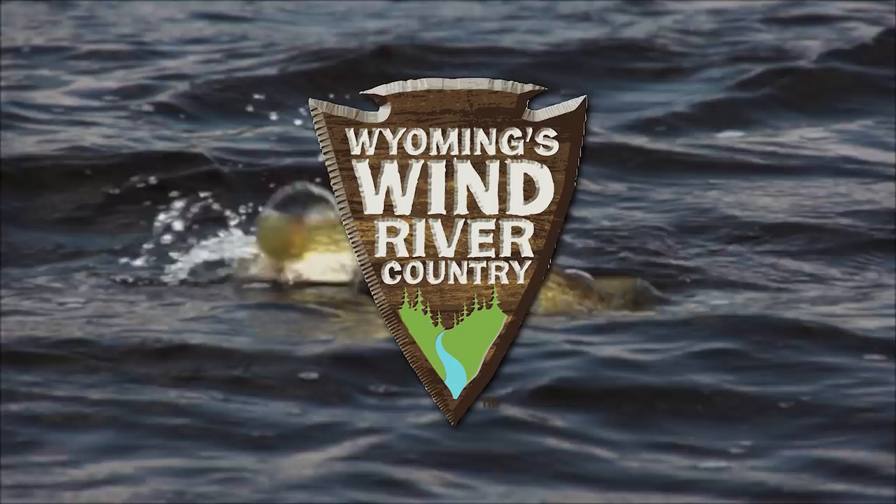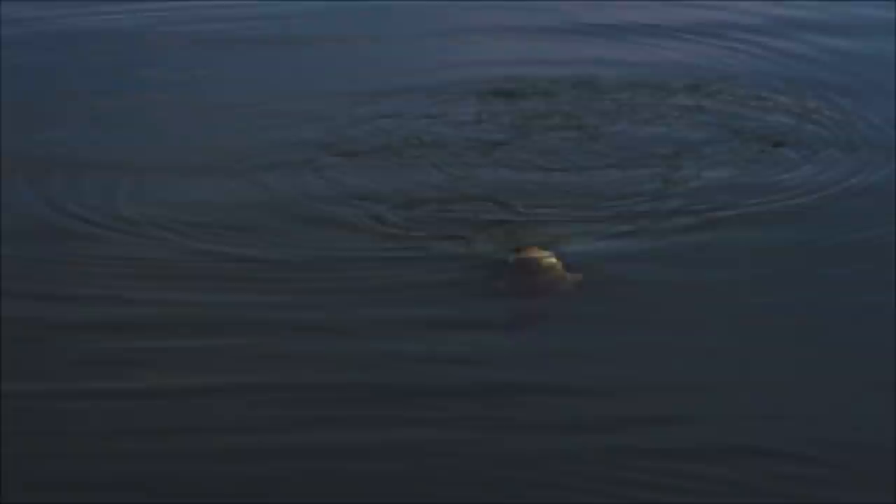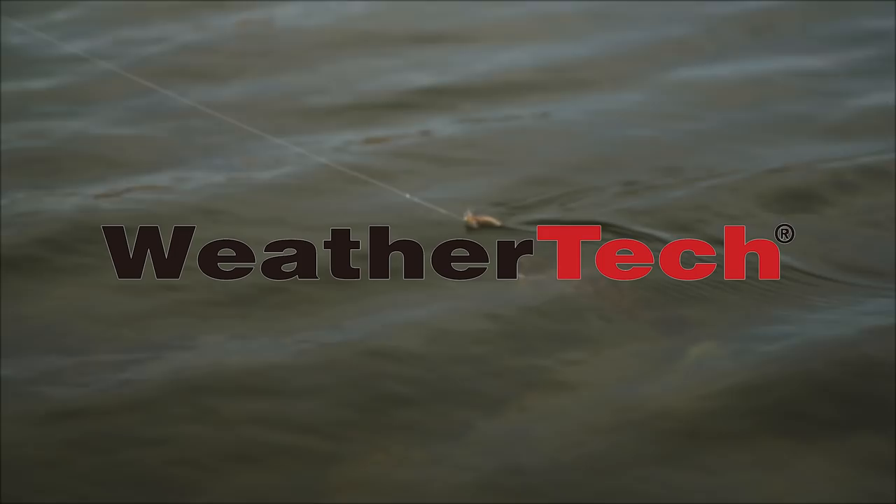The New Fly Fisher is supported by Wind River Visitors Council, Orvis Fly Fishing, Adipose Boatworks, Scientific Anglers, Trout Unlimited, and WeatherTech Canada.